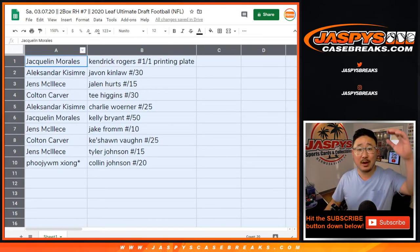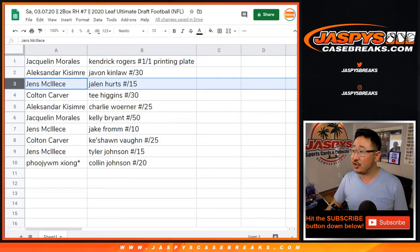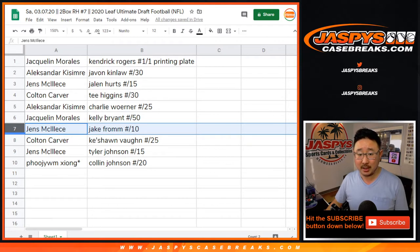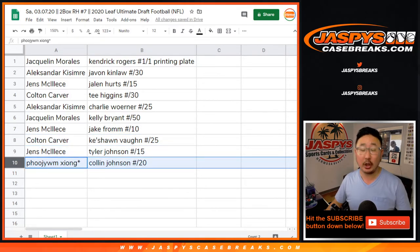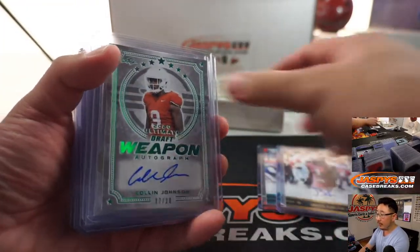All aboard the Big Hit Express! Alexander, you got the Javon Kinla out of 30. Jens, you have the Jalen Hurts to 15. Colton with the Tee Higgins. Alexander with the Charlie Warner. Jacqueline with the Kelly Bryant. Jens with the Jake Fromm out of 10. Colton with Keyshawn Vaughn. Jens with Tyler Johnson. Ziyang with the Colin Johnson to 20. We've got two more boxes in the store, ladies and gentlemen. Let's keep working through this case.